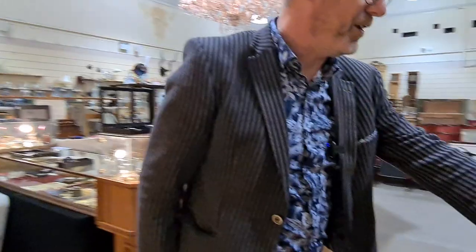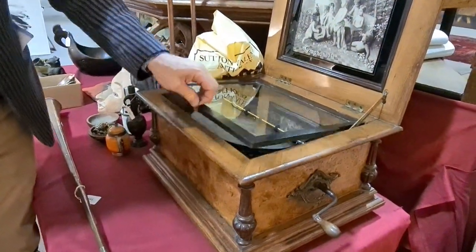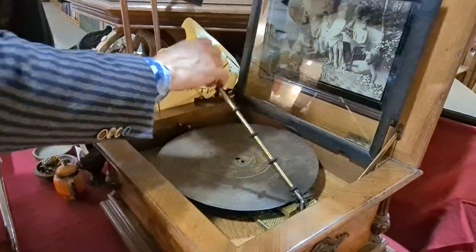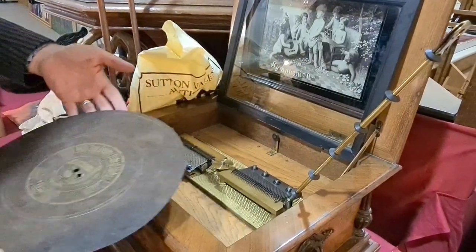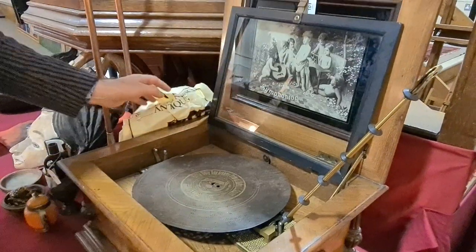Here's another symphonion as well — slightly smaller and more manageable. Same principle: it still plays the discs with the combs behind. All of these work as well.